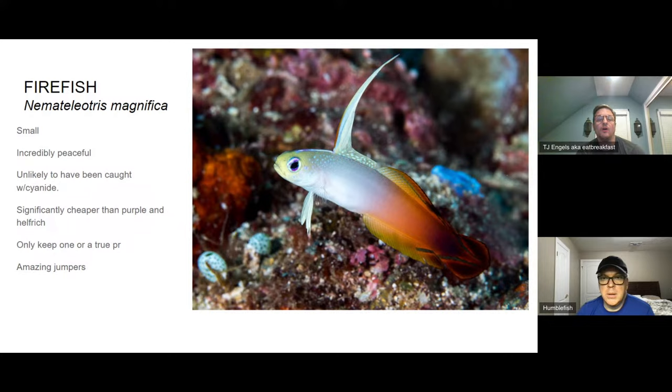The next fish is the true ocellaris clownfish. I chose this over other varieties because it's the single most recognized fish — the Nemo fish — and it's cheaper than or on par with the cheapest options. It's cheaper than the percula or black ocellaris, and usually cheaper than designer clowns. Among clown species, this is probably the most peaceful, though I've had some really nasty ocellaris and some super benign ones — it varies by individual and tank dynamics.